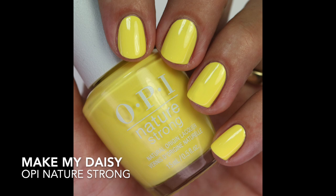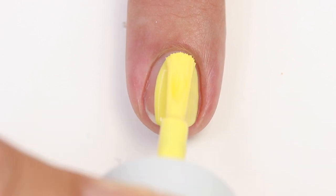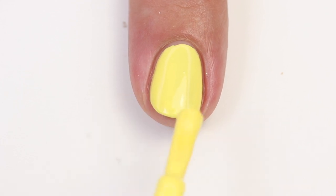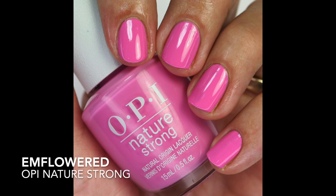Next is Make My Daisy — I love that name! It's a beautiful bright yellow, a little cooler-toned, not warm and golden, which I really like — more of a bright summer yellow. The formula is pretty good; with yellow it's always going to take about two to three coats. I compared it to Don't Tell a Soul — basically the same polish. I Just Can't Cope a Cabana is a little more rich yellow, and Exotic Birds Do Not Tweet is even darker.